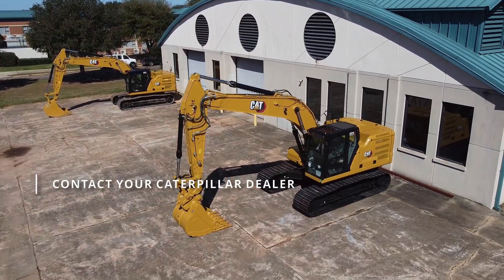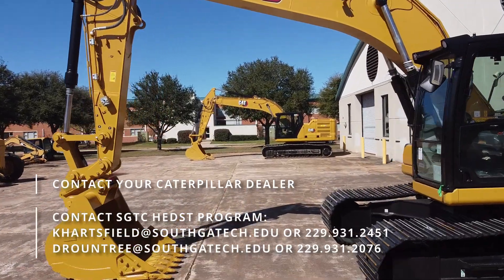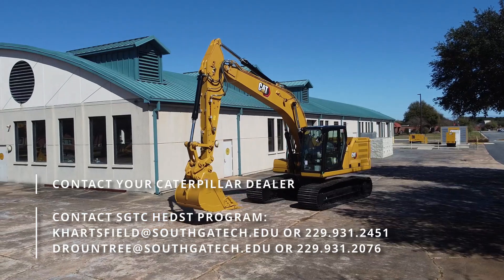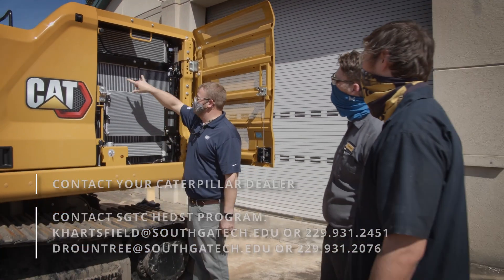To get started, you can reach out to your local Caterpillar dealer yourself, or contact the SGTC Heavy Equipment Dealer Service Technology Program and we'll help you find the nearest location. Once you have a sponsoring dealer, here's how you'll apply to SGTC.